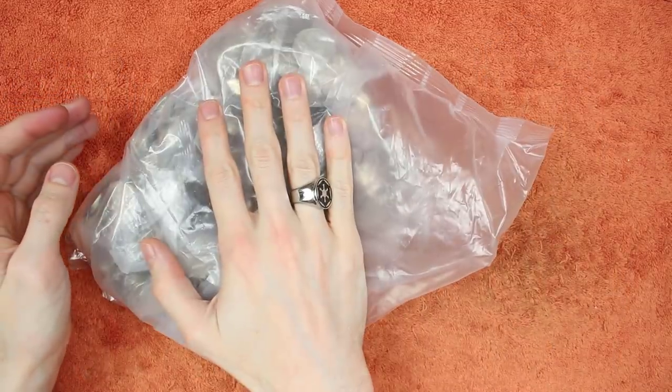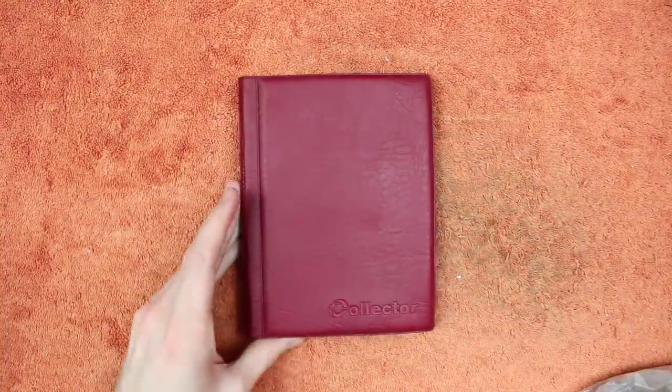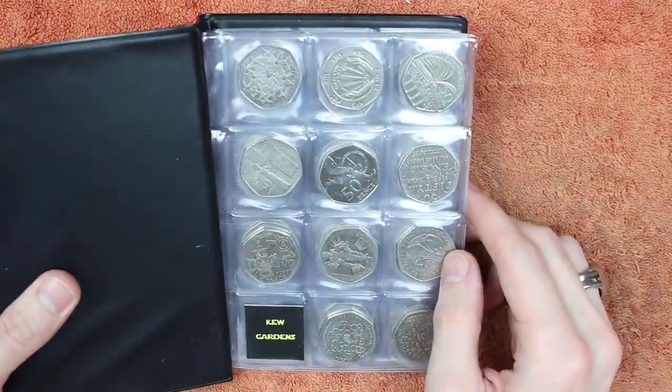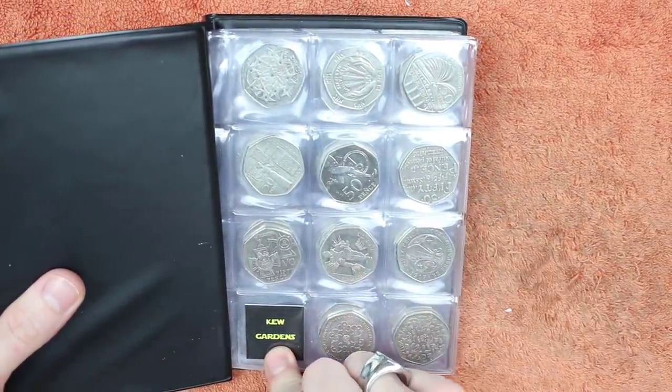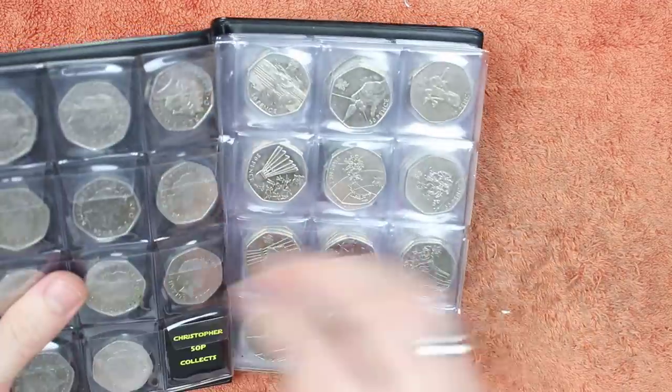Hello and welcome back. Today we've got another £250 worth of 50ps to have a hunt through, looking for the commemorative ones, the ones with more than face value. But ideally what we want is one of the two we are still missing. All we're missing is Kew Gardens, which is understandable — the rarest coin in UK circulation, the holy grail of UK coin hunting.